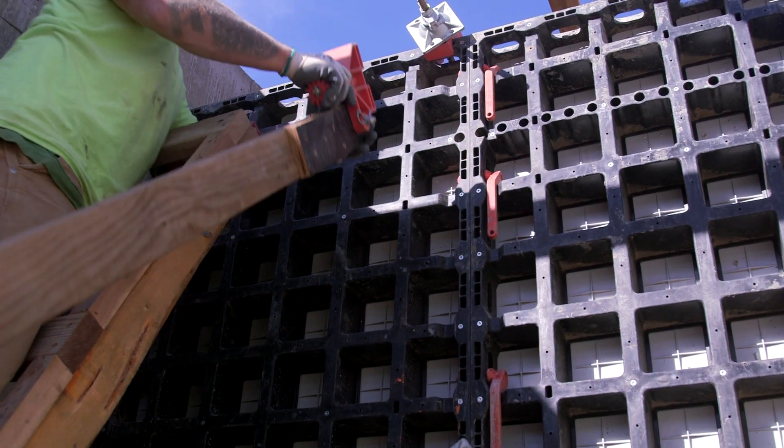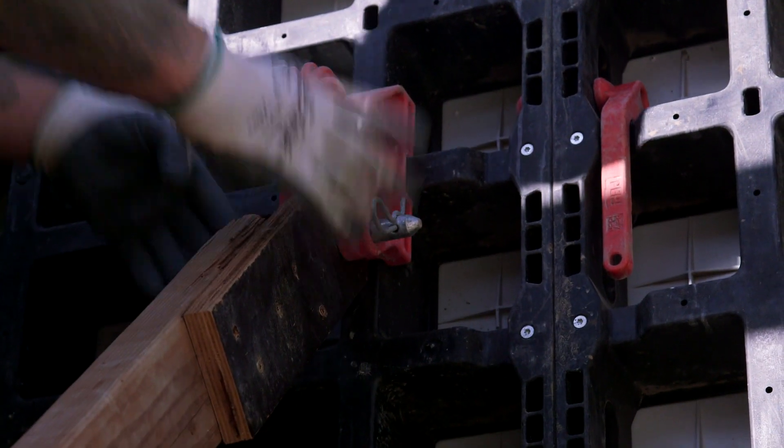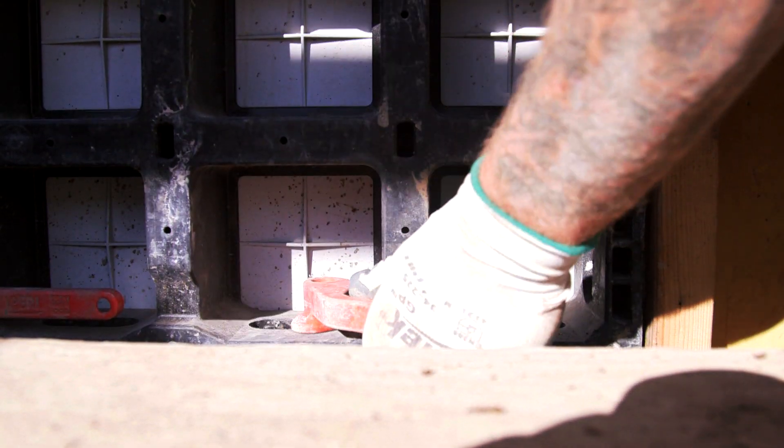If you're looking at options for form work — lightweight, with site restrictions — and want to save some time and money without needing a crane, definitely give PERI a call for the dual form system.